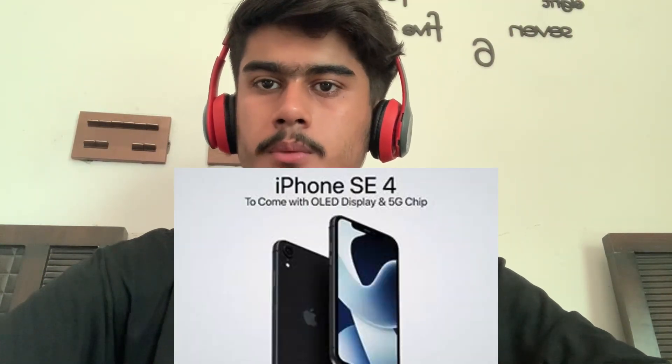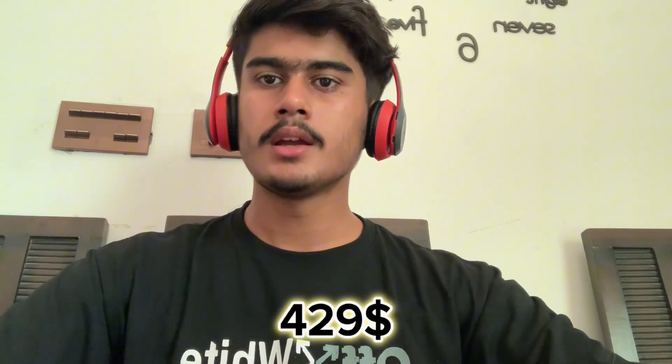The iPhone SE 4 will have a powerful chipset and 5G support. The price is likely to be $429, and it is expected to be available in 2024 or early 2025.